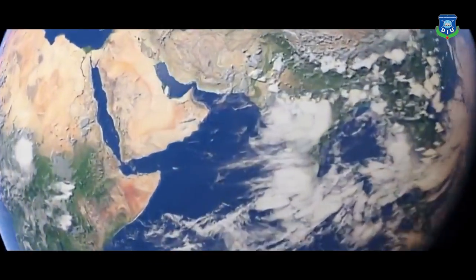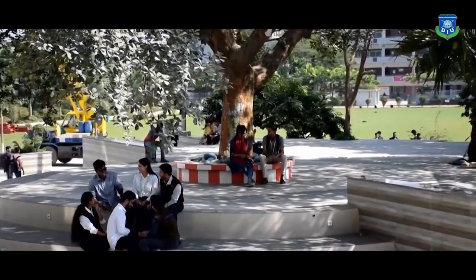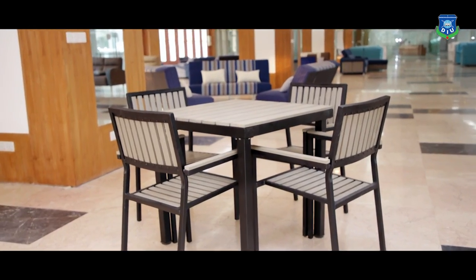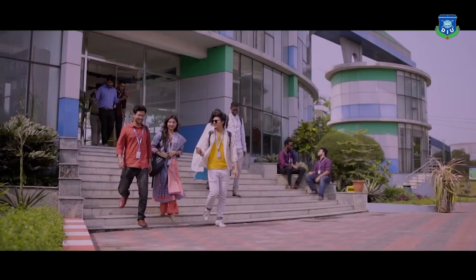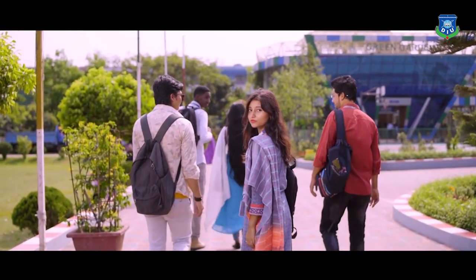Then how are we moving? Daffodil International University has designed and transformed its entire campus into a learning zone. From the entrance to the classroom, lab, hall, or teacher's lounge, every space has been utilized for learning purposes. Wherever the students move, they will find an active and collaborative learning atmosphere in the campus.